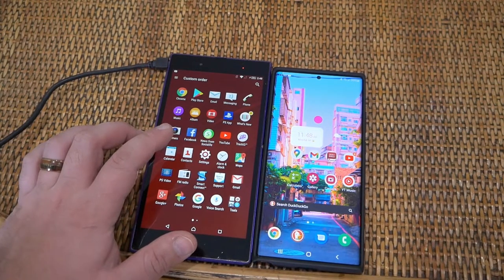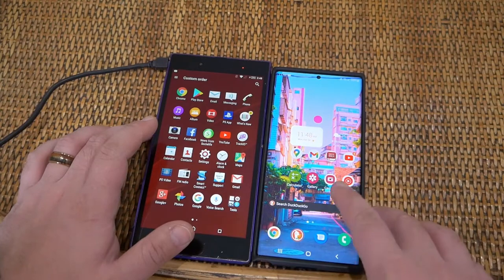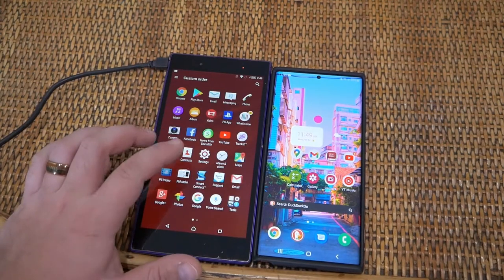This is the Snapdragon 800 — I believe the 804 — and this is the Snapdragon 865 Plus. This is about seven years newer, so there's a huge age difference between the two.